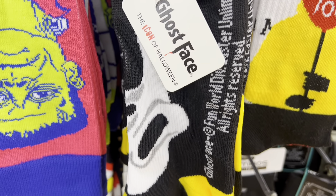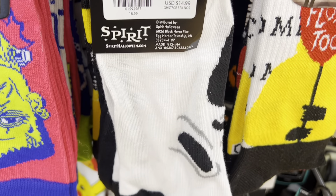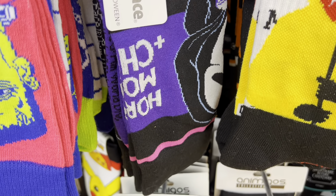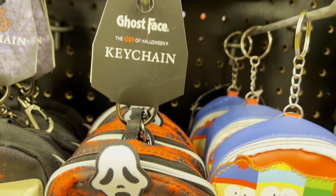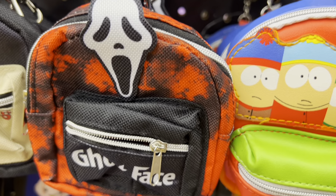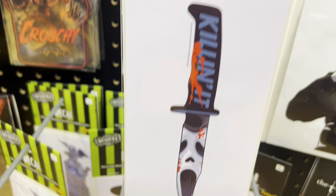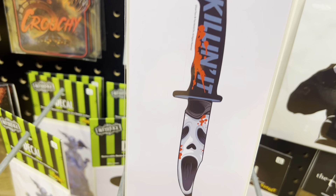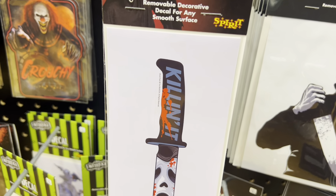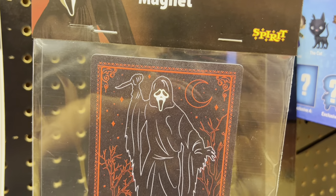They have really neat ghost face socks — so many different socks, it's awesome. A bunch of different colors and styles — long socks, ankle socks, crew socks. It says 'Horror movies and chill.' They have this little Scream keychain kind of bag — it says ghost face with red and black and a mask, a little pocket for your change. They have this little decal with a knife that says 'Killing it' and his mask — it's removable so you can stick it on any surface. And this cool magnet that kind of looks like a tarot card — it says ghost face with a moon design, black and red.